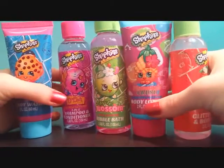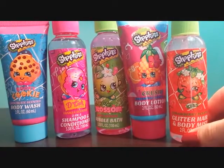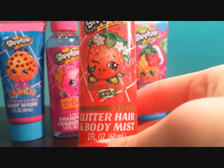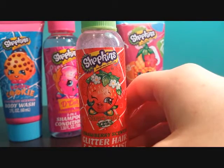So this is what it comes with. I'm going to open them up and see what they smell like. First I'll start with the Glitter Hair and Body Mist, which is supposed to smell like strawberry. This one smells really really good and it definitely smells like strawberries.